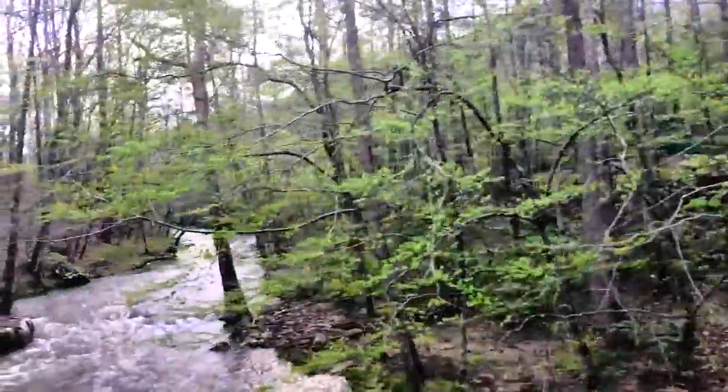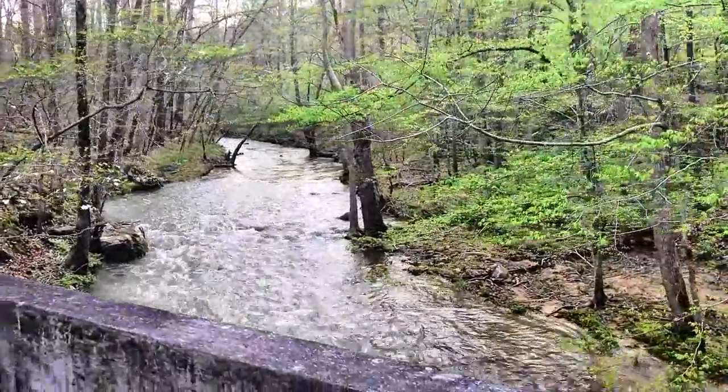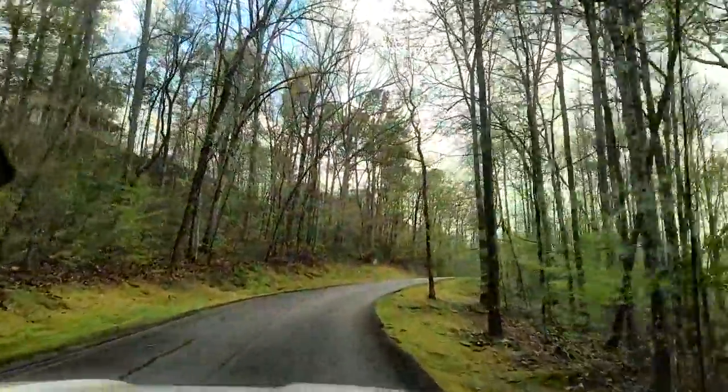I'm going to show you how beautiful — we were supposed to have severe weather today, and some parts of Alabama have had it, but we didn't. So John and I are just riding around a little bit, and I'm going to take you up here and show you a beautiful place called Blount Springs.